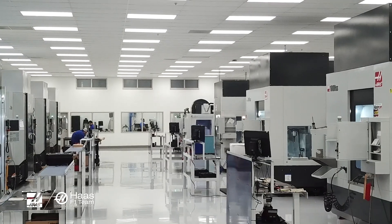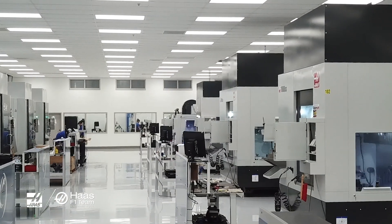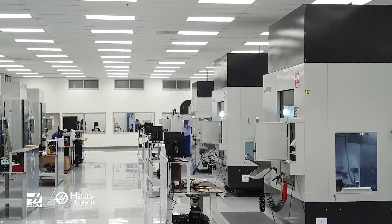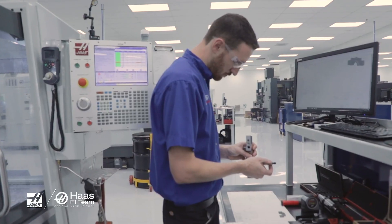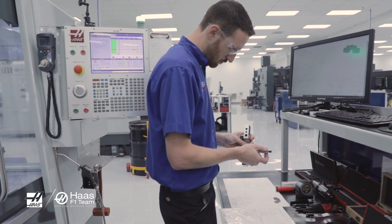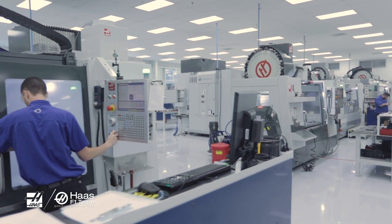We were able to take the five-axis machines we have — the UMC 750 and the UMC 1000 — and use those to produce parts for our aerospace and defense efforts. And we've been very successful with that. We're very impressed with the performance of the Haas machines to produce these parts.